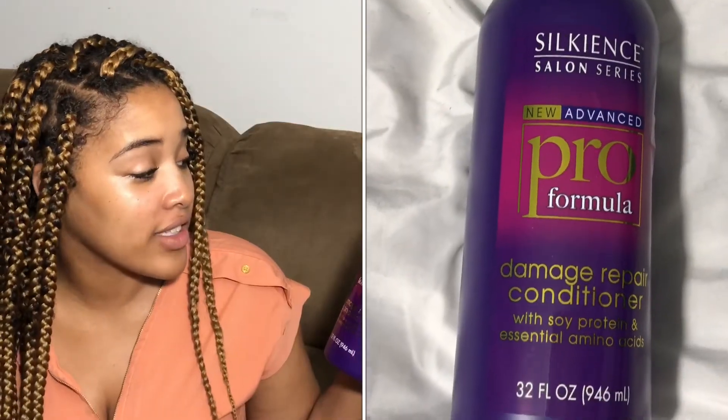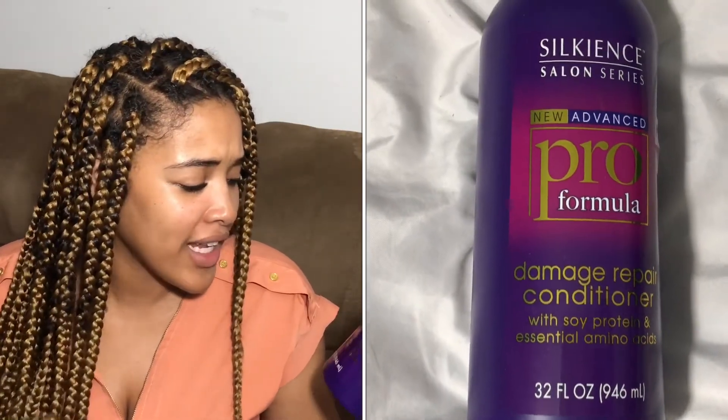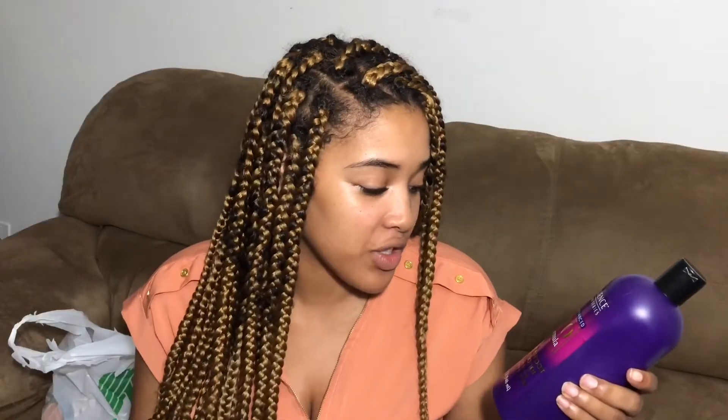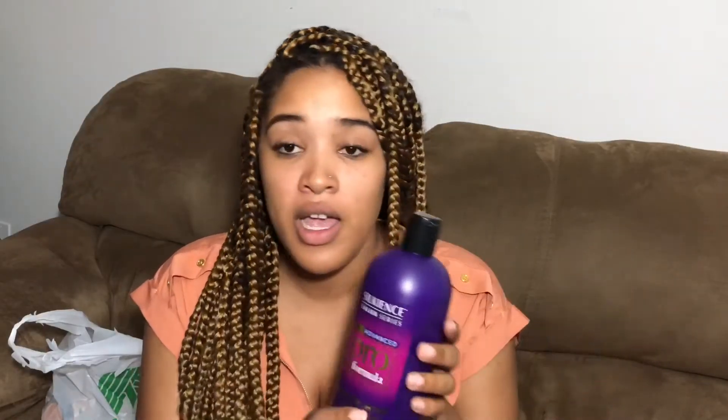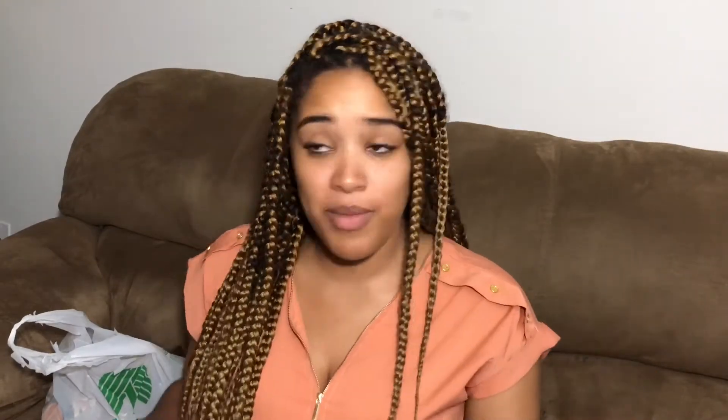The last thing in this bag is a Silkience Salon Series new advanced pro formula — it's a damage repair conditioner with soy protein and essential amino acids. I'm gonna try out this conditioner; I do normally use my Aussie but I'll substitute it to see what this one is about. That is it from the first bag, so let's move on to the second one.